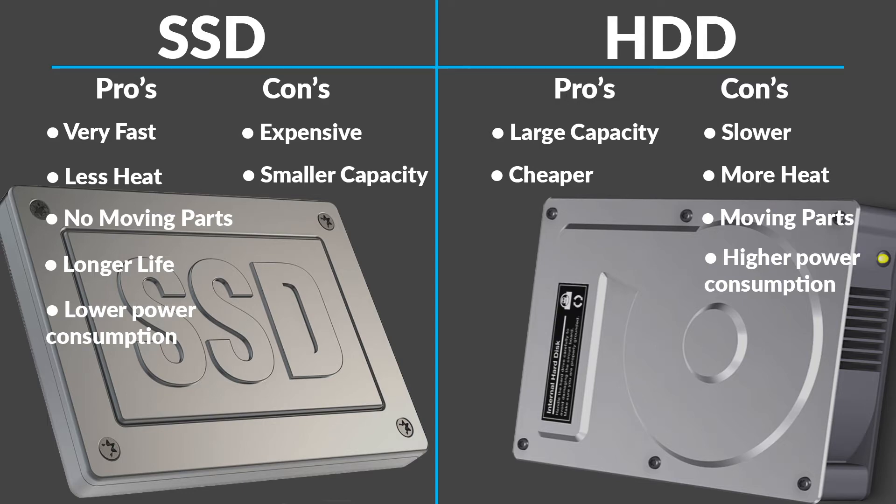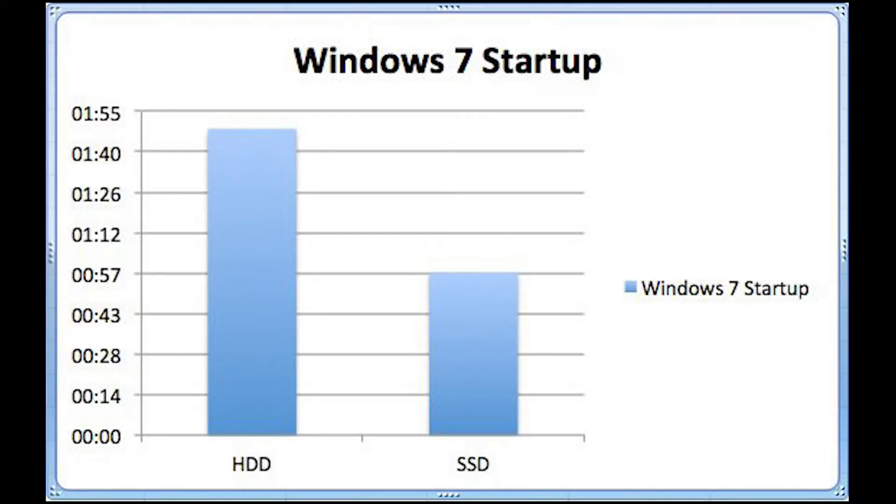Just to show you a few benchmarks on speed — these numbers will change depending on your other hardware such as your CPU and RAM. But this gives you an idea of the differences. For Windows 7 startup from completely off to ready to go, you're looking at just shy of two minutes on the hard drive, and just under a minute with the solid state drive — about a full minute difference.